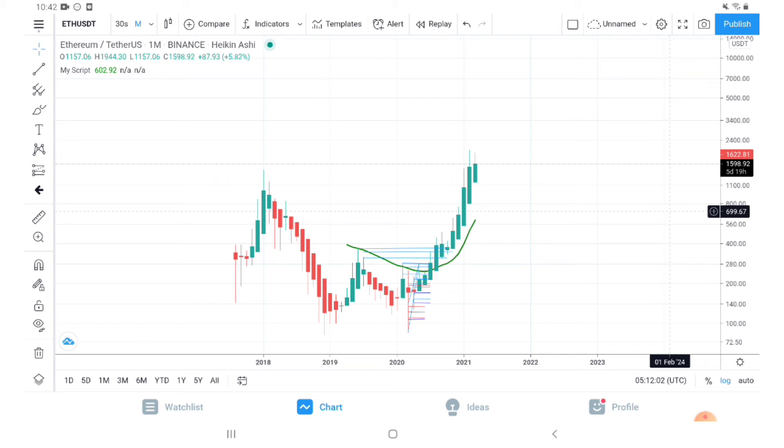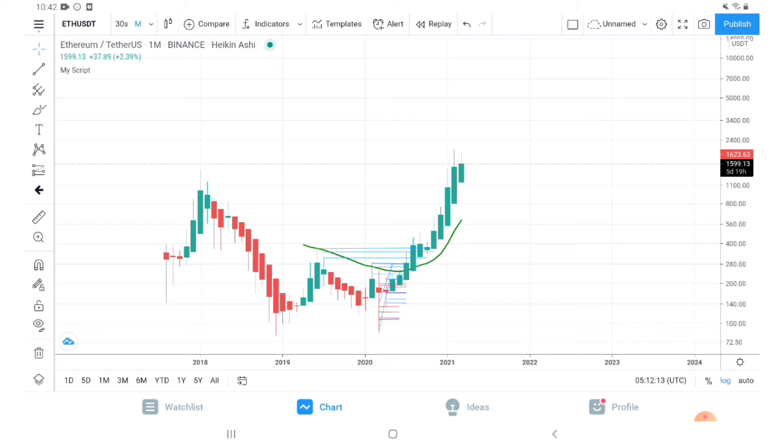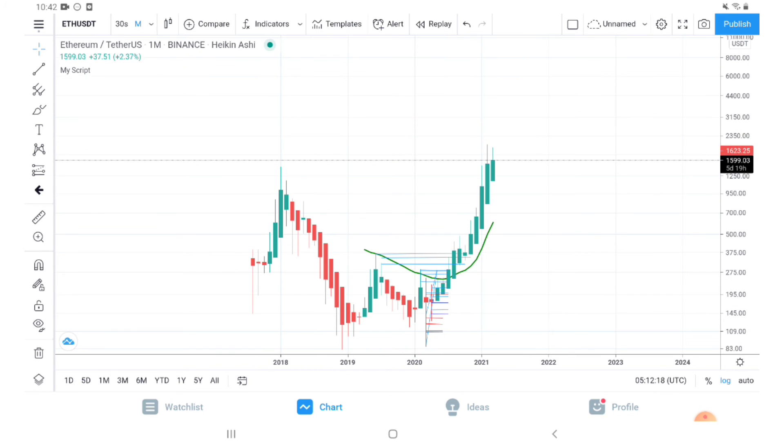It is very necessary for us to zoom out and see this trend. As you can see, during the bear market phase on a monthly chart, Ethereum was consistently below this green line. So we are on a bullish Ethereum phase — there is no doubt about it on the weekly or monthly scale.